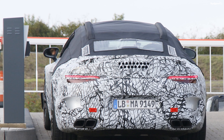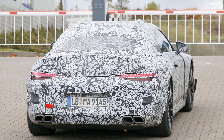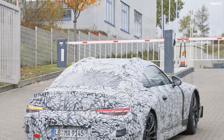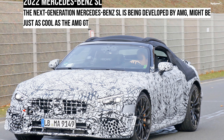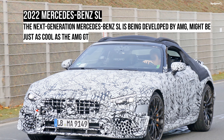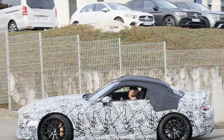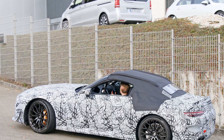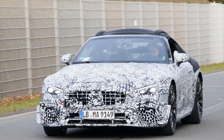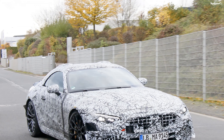The interior remains a mystery for the most part, but our paparazzi got a glimpse of the dashboard, and not surprisingly, it features the big infotainment and instrument cluster displays from the latest generation S-class. The former is flanked by round A/C outlets, which should adorn the corners of the dashboard as well. The new modular sport architecture will enable better packaging, with some extra elbow and shoulder room for the driver and passenger.